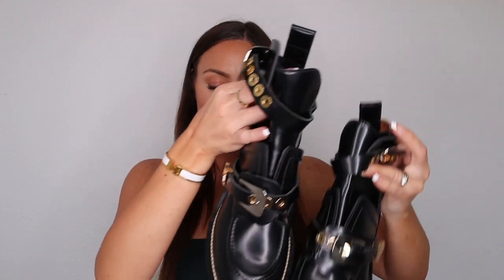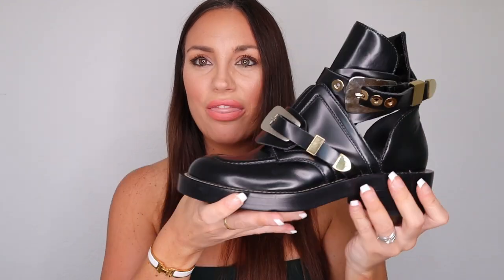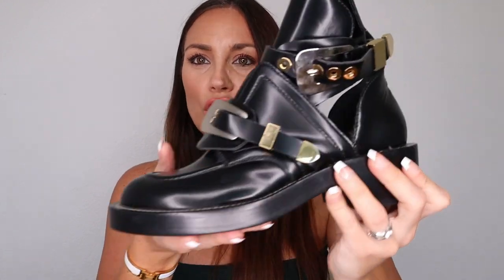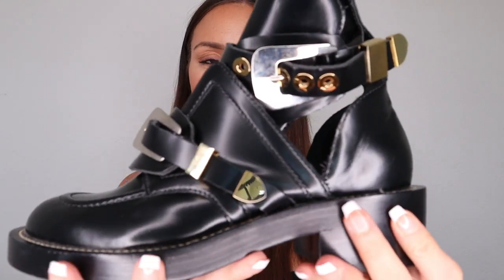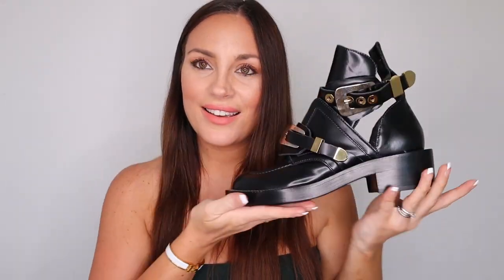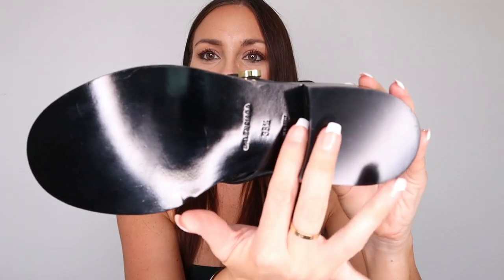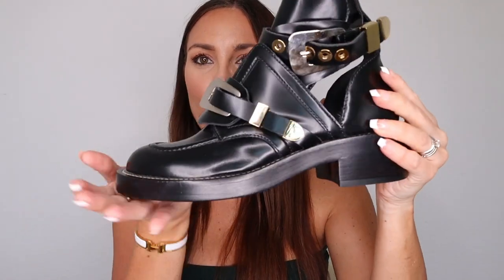Let me show you the boots. These are the Balenciaga Ceinture ankle boots. They are in a beautiful black leather with gold hardware, and as you can see they're actually open on the side. And the sole is in perfect condition because they were never ever worn.